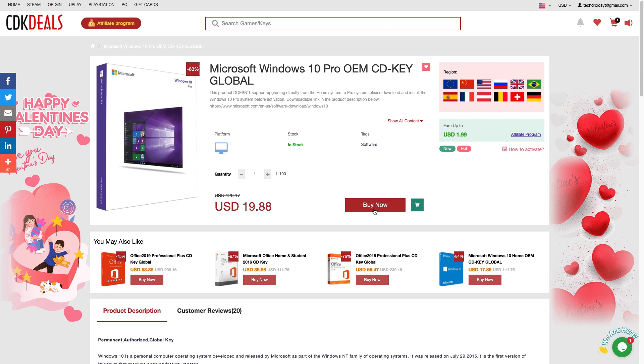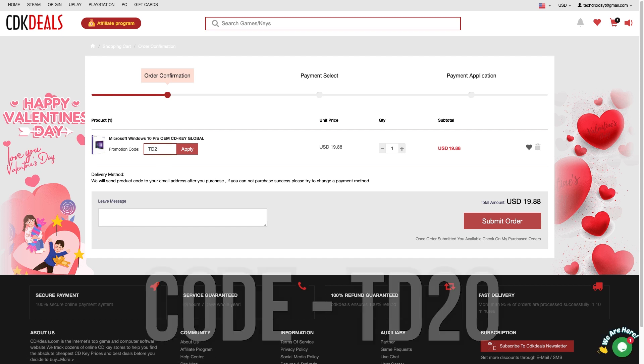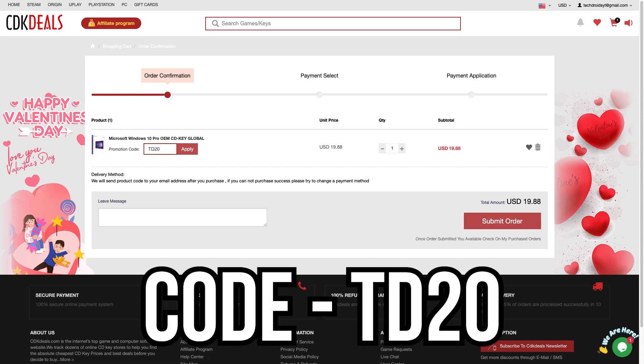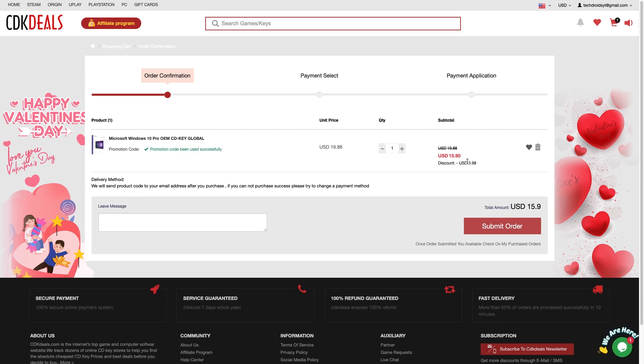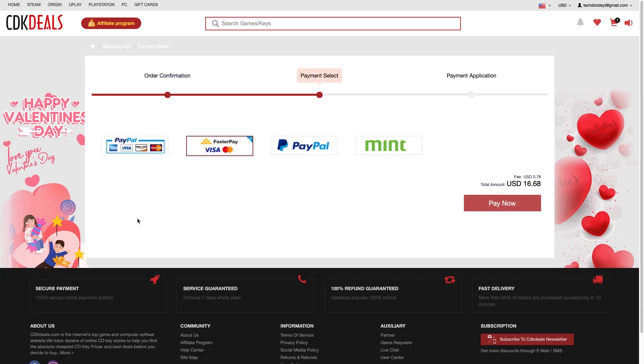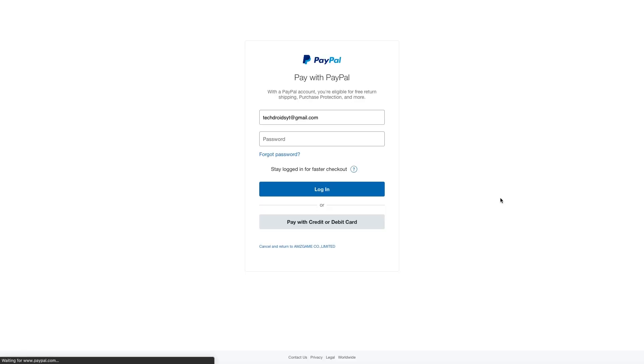Click on the OEM key and the price right now is $19.88. Click 'Buy Now.' CDK Deals has given a special discount code — TD20 — for viewers of this channel. Apply that and you get a decent discount, bringing your Windows key down to $15.90. Submit your order and you have a bunch of payment options including Mint and PayPal. PayPal is the easiest and safest way to pay.